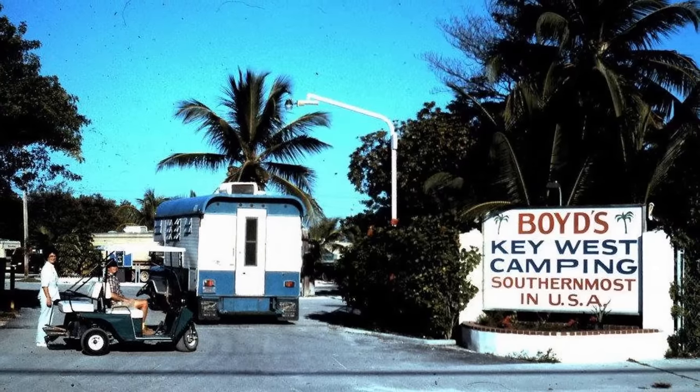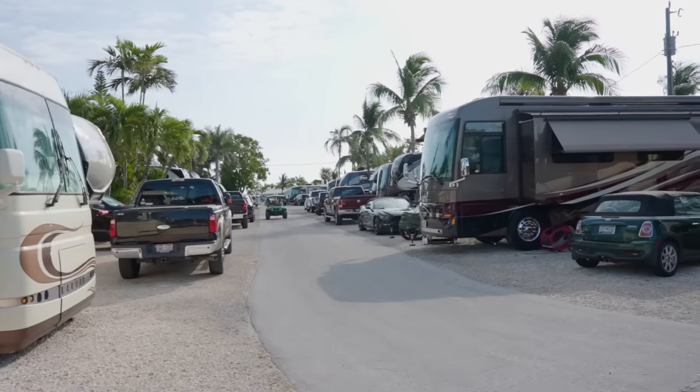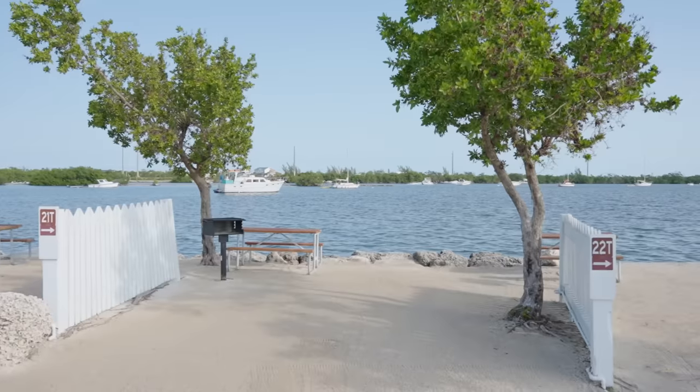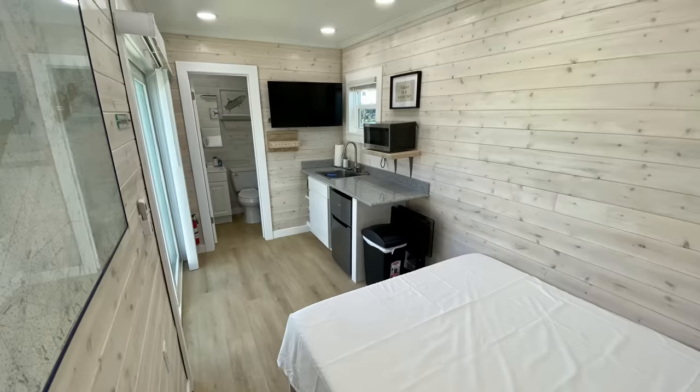You've come a long way from those early days. It's now a 13-acre waterfront piece of property with about 200 RV sites. No matter what your camping style is, you can come here to Boyd's — there are spaces for all different types of RVs, tent sites along the water, and even a couple of tiny homes if you don't have your own RV or tent.